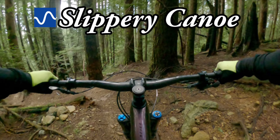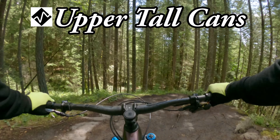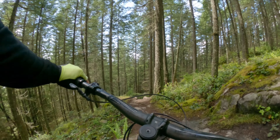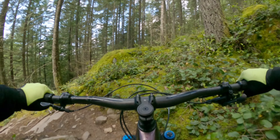At the bottom, we will divert over to Slippery Canoe to access the Upper Tall Cairns and Wu-Tang trails below. These trails are not as highly ridden as those of Mount Fromm, but if you like janky trails with naturally occurring, challenging features, then this is for you. However, you might want to avoid this area if it's wet — you will need confidence braking on these slippery surfaces.